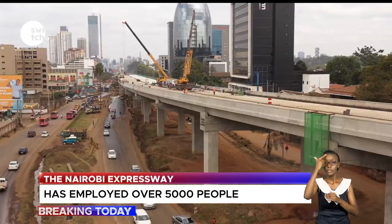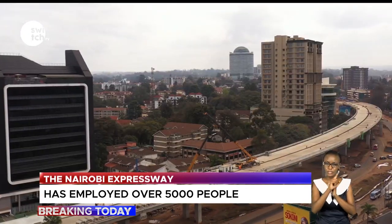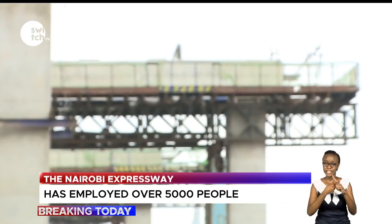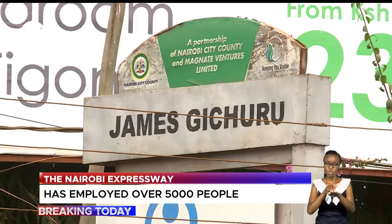With the completion of this multi-billion shilling project, it will take between 15 and 20 minutes to cover the 27-kilometer stretch, which starts from African Inland Church, Mlolongo, all the way to James Gichuru Road on Waiyaki Way.